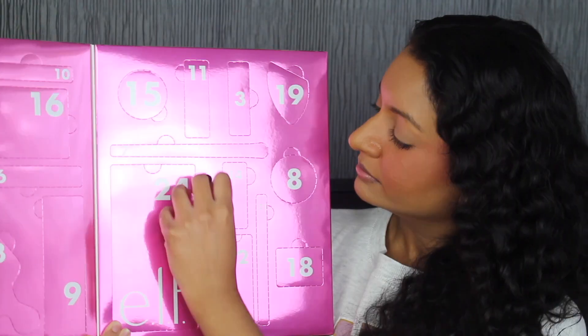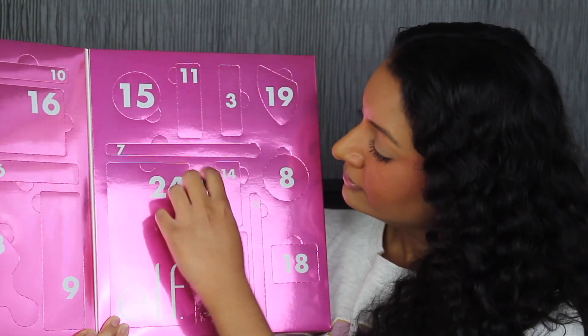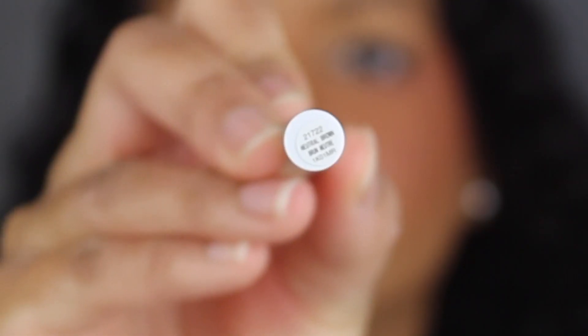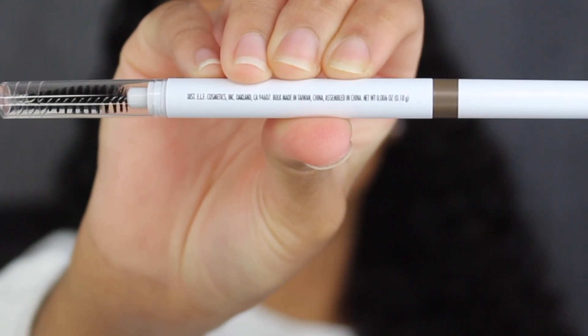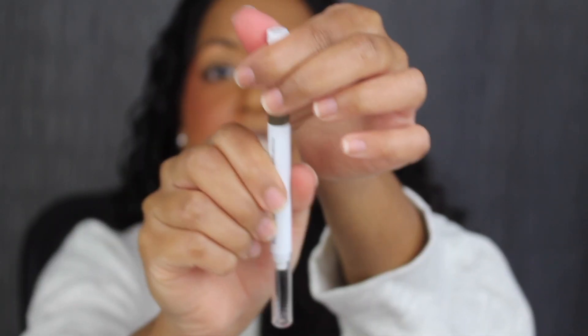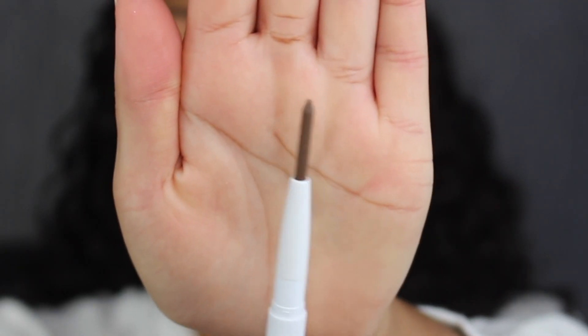Day number two is down at the bottom. Here we have a full size instant lip brow pencil in the shade neutral brown. It was made in Taiwan and assembled in China. You get 0.066 ounces or 0.18 grams of product. Here's what the spoolie looks like, and here's how much product comes inside the brow pencil. I'll definitely be trying everything that comes in the Advent Calendar towards the end, so stay tuned.